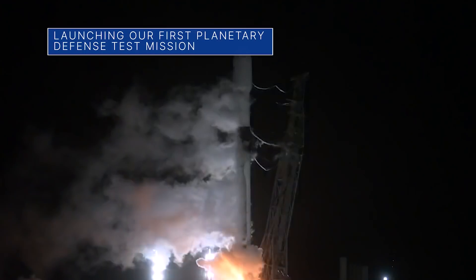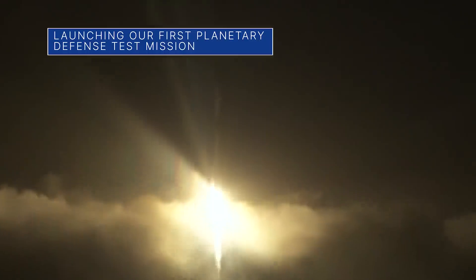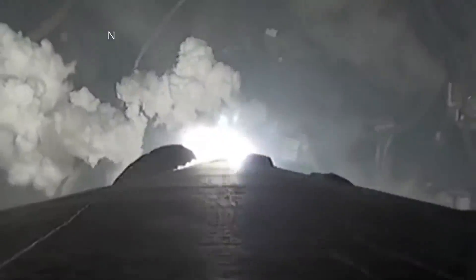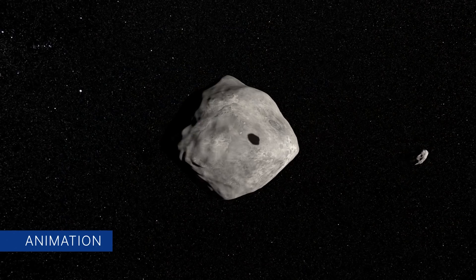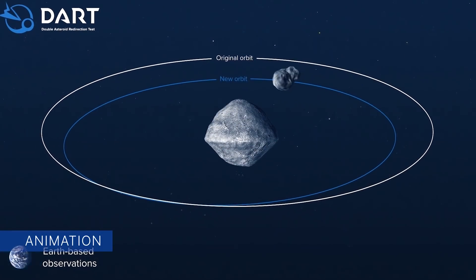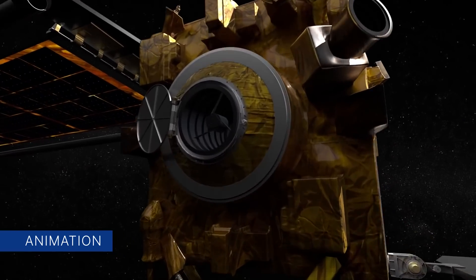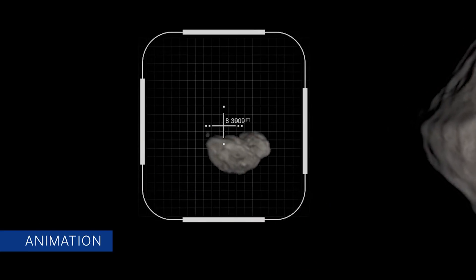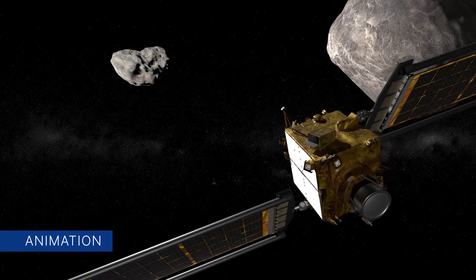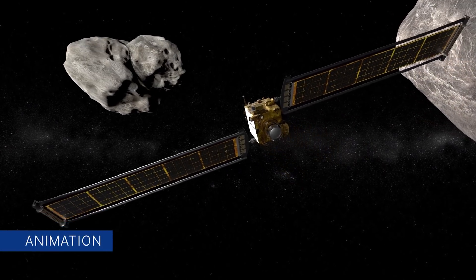NASA's Double Asteroid Redirection Test, or DART mission, launched November 24 Eastern Standard Time on a SpaceX Falcon 9 rocket from California's Vandenberg Space Force Base. The mission will crash a spacecraft into an asteroid on purpose to see if it is a viable way to change the trajectory of an asteroid that might be on a collision course with Earth in the future. In fall 2022, the DART spacecraft will impact a small, moonlit asteroid within the Didymos Binary Asteroid System. DART's target asteroid is not a threat to Earth.